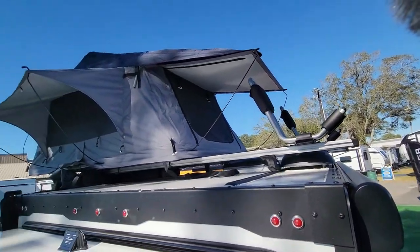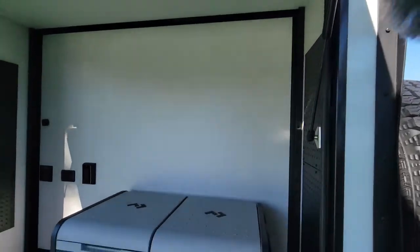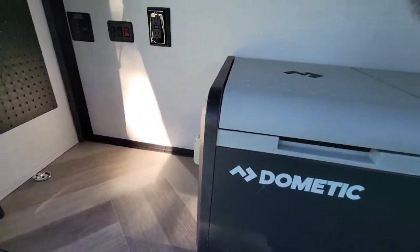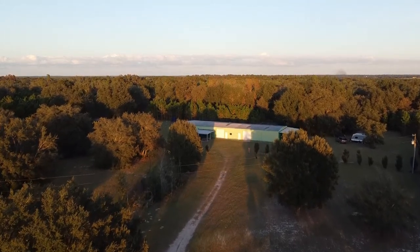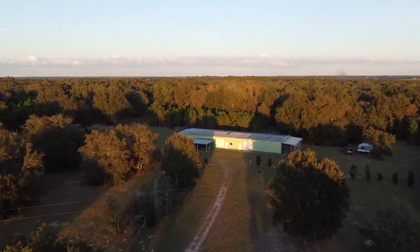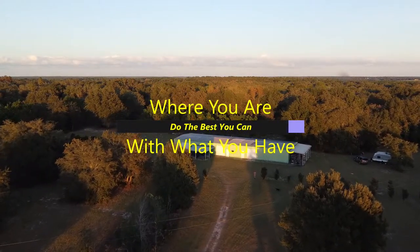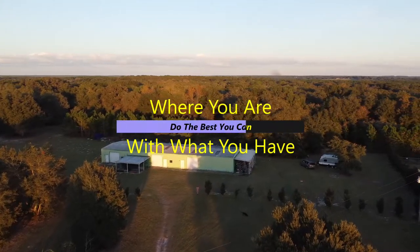Look at that rooftop tent and everything — little kitchen in the back. Folks, if you would take a minute, please like, subscribe, and click the notification bell to get more videos from my channel. And on behalf of myself and Daisy, the Bearded Boondocker and full-send dog, thanks for watching. We'll see you next time — and remember to do what you can, where you are.